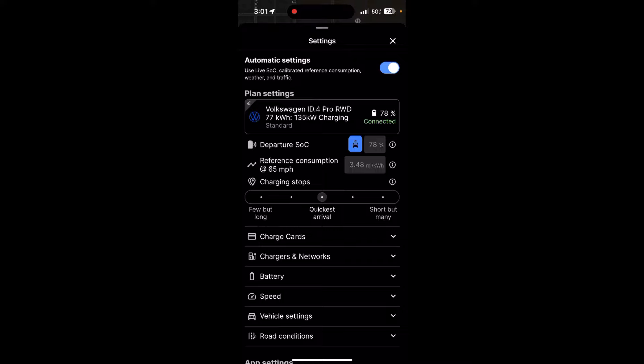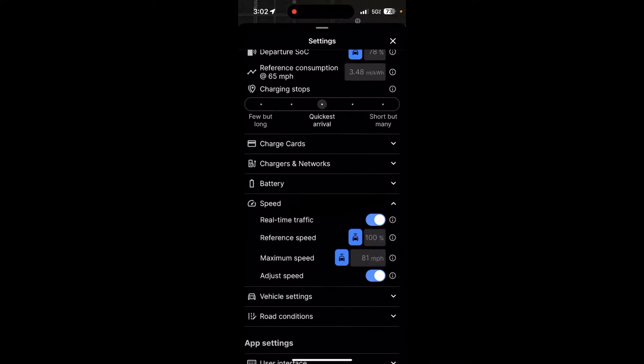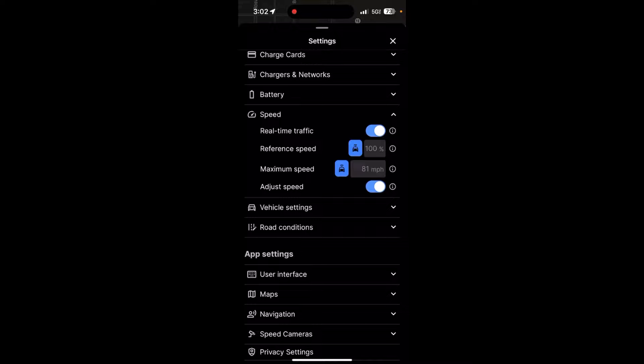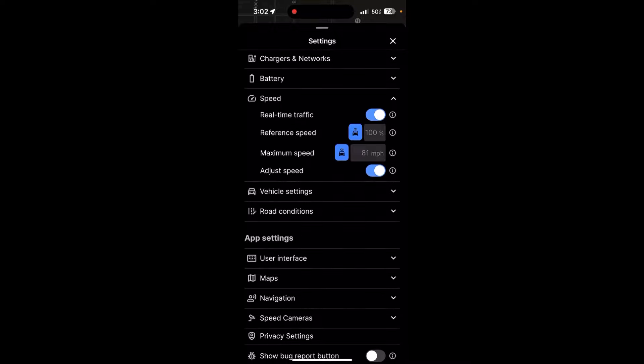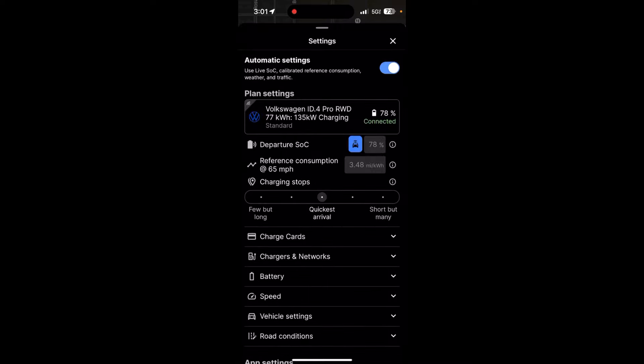The next thing I want to talk about is the fact that it uses live weather to update route planning accuracy. It also uses traffic to update its route planning. If I scroll down and tap under speed, you'll see it's making real-time adjustments based on traffic and my own speed. If I scroll down further and tap on road conditions, you'll see it's also making live adjustments based on real-time weather. All these things affect efficiency and route planning. Now when you connect via Enode, you can hopefully have a more accurate portrayal of how long it's going to take to get to your next charger and what your state of charge will be when you arrive.